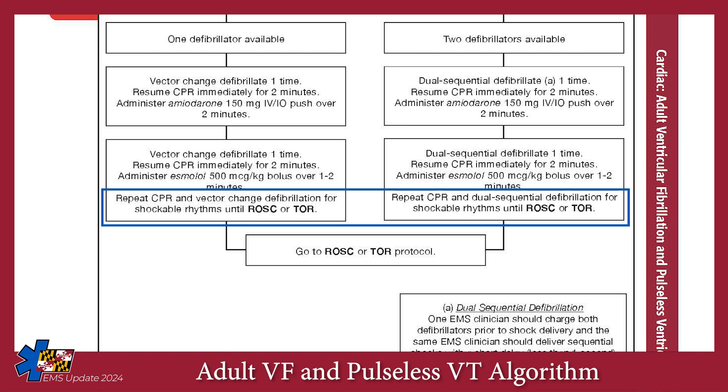Continue CPR and defibrillation as indicated until return of spontaneous circulation, termination of resuscitation, or arrival at an ECPR-capable center.